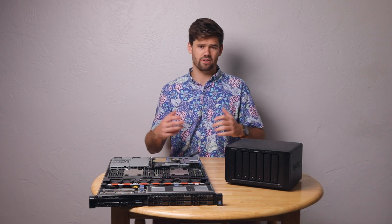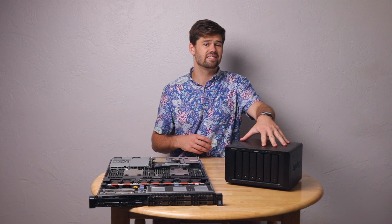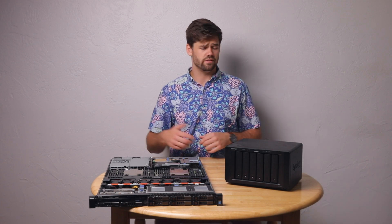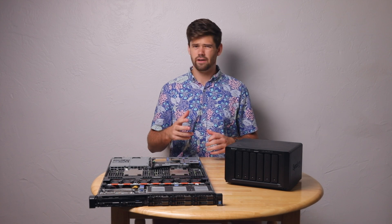A lot of people probably don't have 200 terabytes, but even for a unit like this — the DS1621+ — it caps out at 108 terabytes, which is actually a limitation on the six-bay unit. If you fill it with 16-terabyte drives, you're pretty much there. Synology, even their highest-end units, cap out at only 200 terabytes for a single volume.